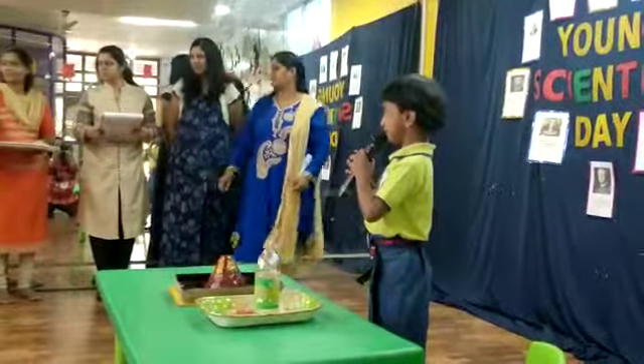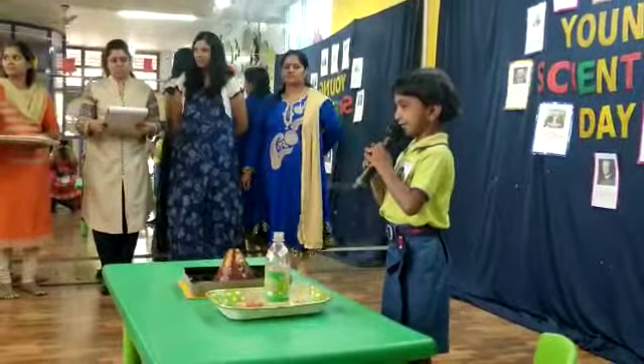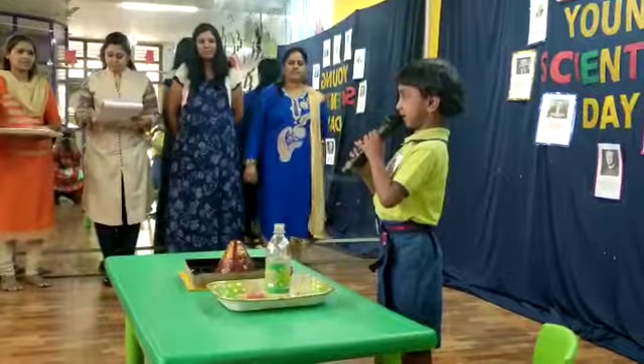Good morning everyone, my name is Shisami. I am studying in New York Senior BC. My experiment is volcano.